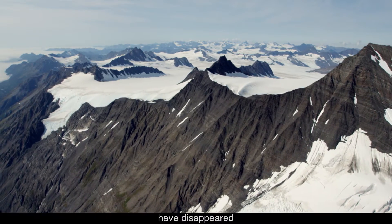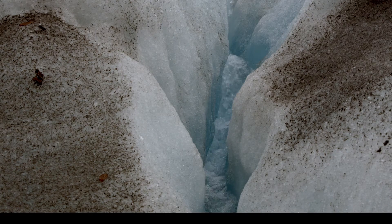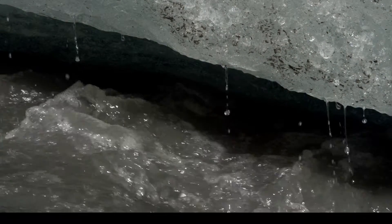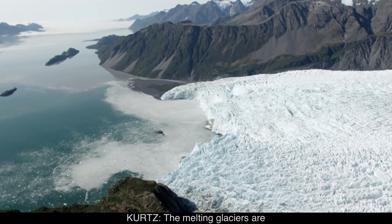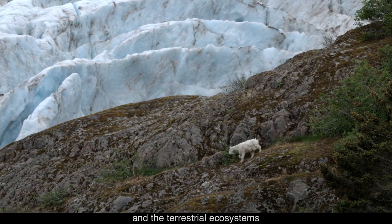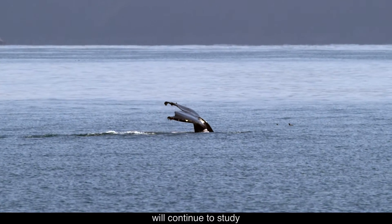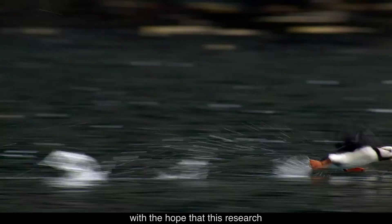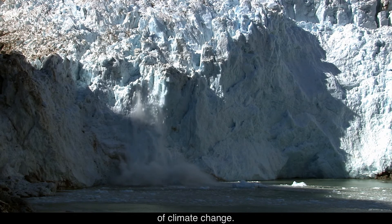Over 100 square miles of ice have disappeared from the Kenai mountains since the 1950s. The melting glaciers are impacting the fjord ecosystem, wildlife in the fjords, and the terrestrial ecosystems as well. Kenai Fjords National Park will continue to study the local impacts of melting glaciers, with the hope that this research will help protect Kenai Fjords and contribute to our global understanding of climate change.